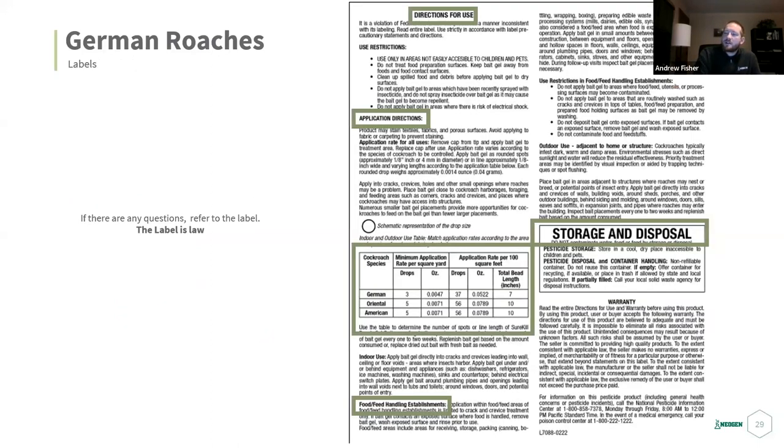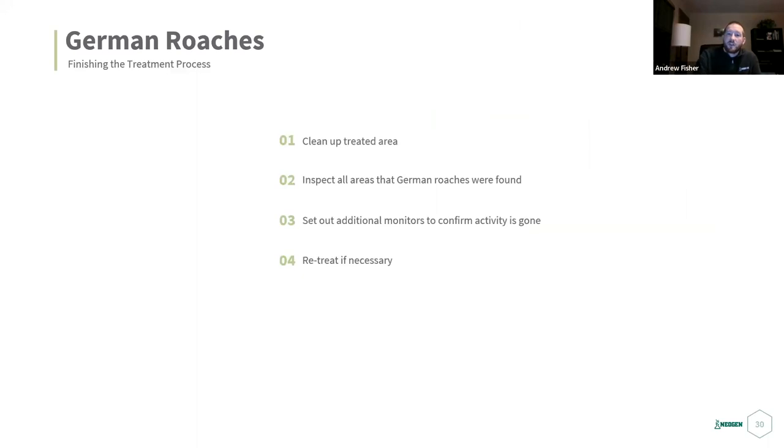If you have any questions on any treatment, always refer to your label first. Your label has everything — application directions, storage and disposal, application rates, and specific rules for food vs. non-food establishments. Most questions can be answered on your label.